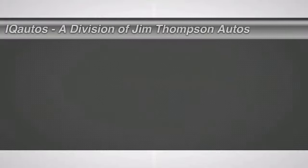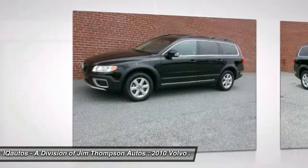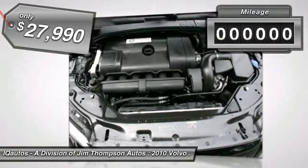The 2010 Volvo XC70. The XC70 is safe by nature — human nature. Your humans are safe with us. It's priced below $30,000, and this vehicle has less than 30,000 miles.